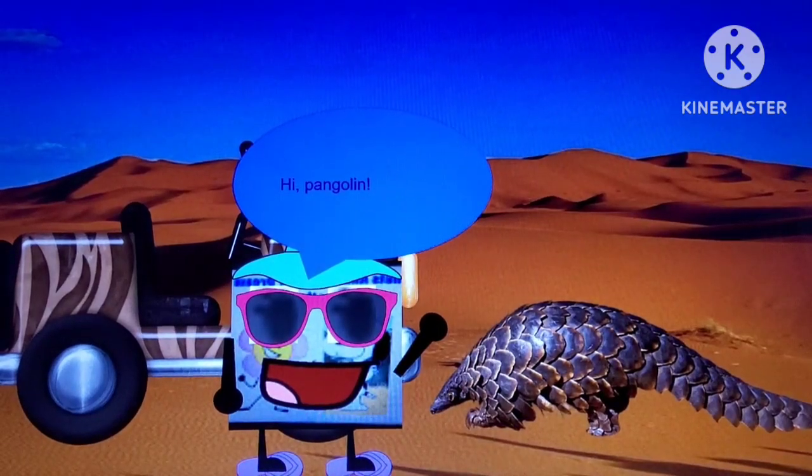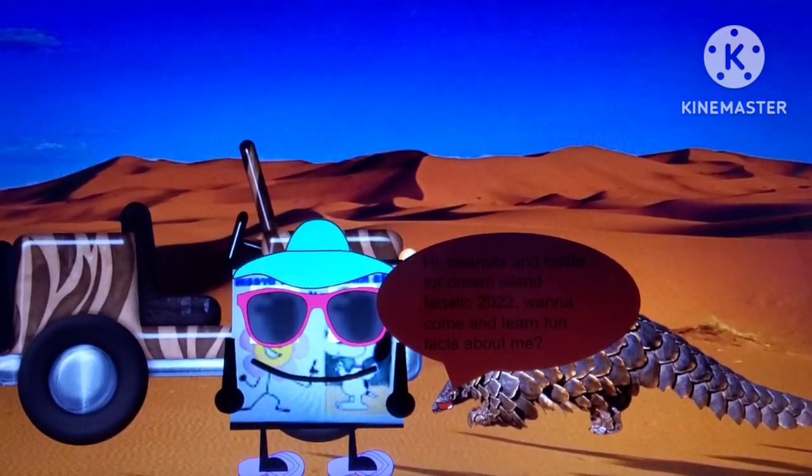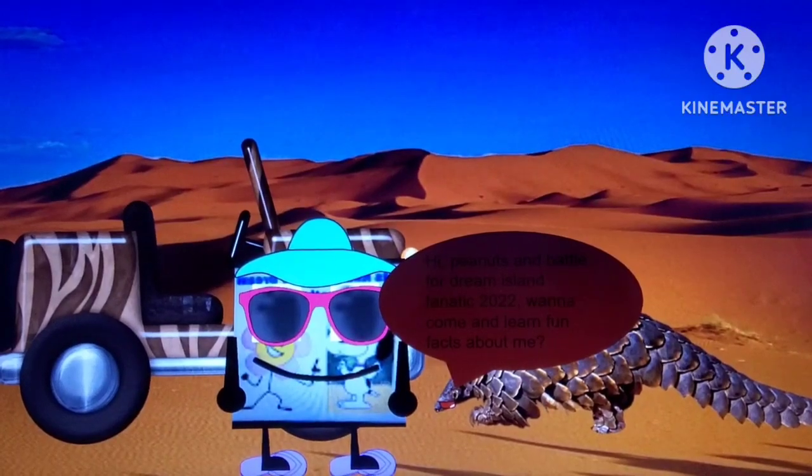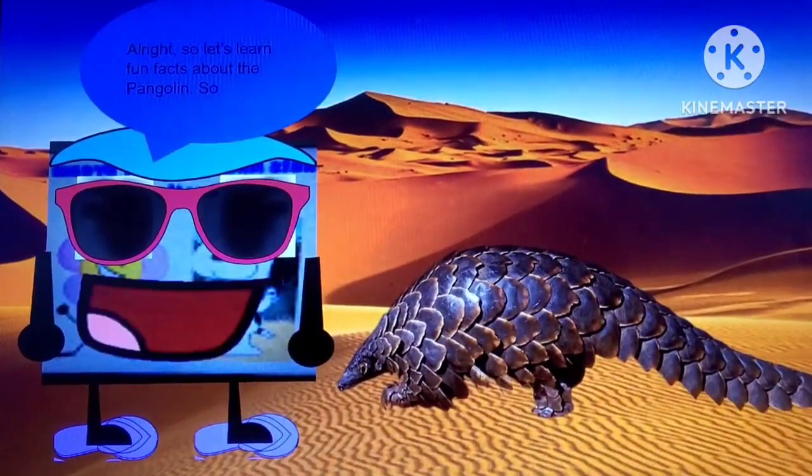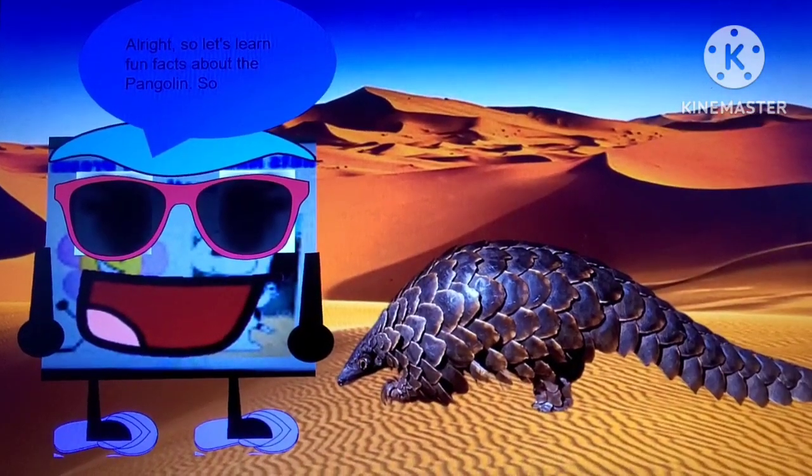Hi, Pangolin! Hi, Pants and Battle for G-Mounts Fantic 2022! Want to come and learn fun facts about me? Of course! Alright, so let's learn fun facts about the Pangolin.